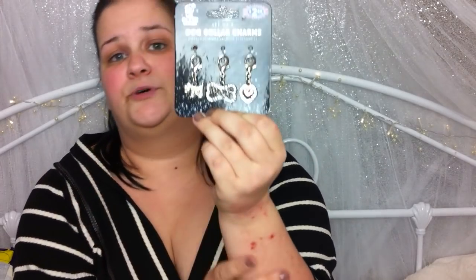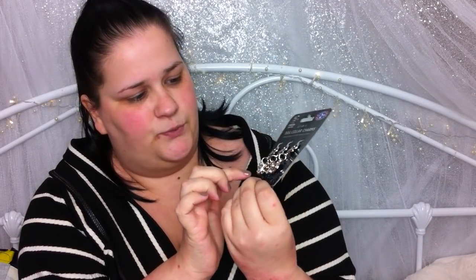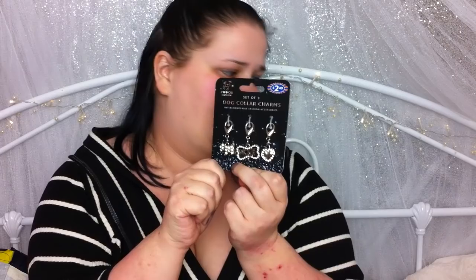Then I got Roxy some jewellery — these basically go onto her dog collar. You get three in a pack at £2.49. You get a little dog, a bone that says woof, and a love heart. So I'm just going to pop them into her stocking. Yes, that's right — my dog has a stocking. She's one spoilt little pooch.